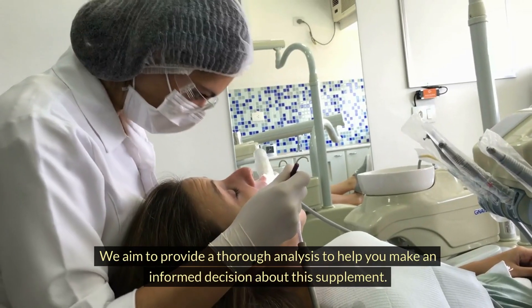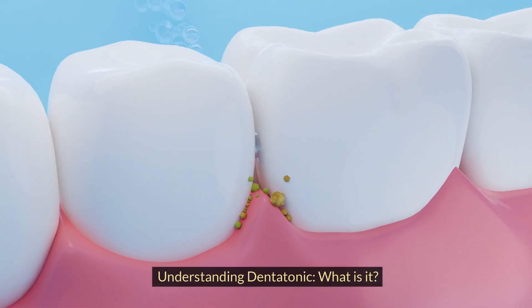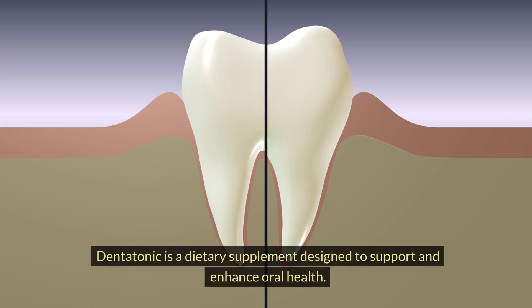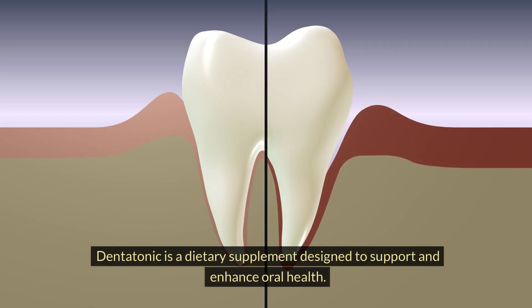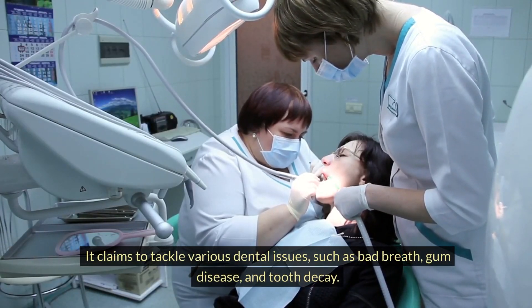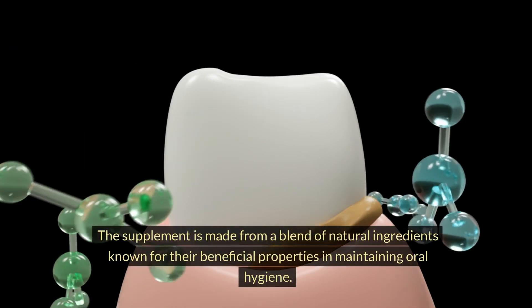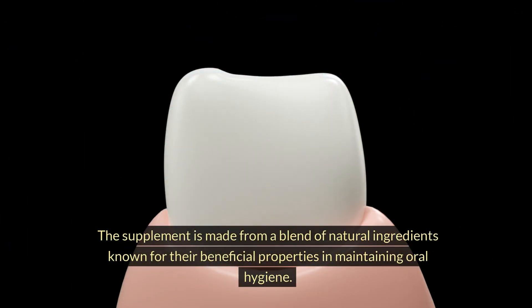We aim to provide a thorough analysis to help you make an informed decision about this supplement. Dentatonic is a dietary supplement designed to support and enhance oral health. It claims to tackle various dental issues such as bad breath, gum disease, and tooth decay. The supplement is made from a blend of natural ingredients known for their beneficial properties in maintaining oral hygiene.